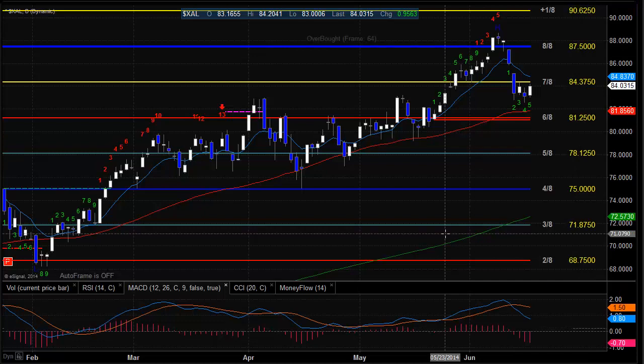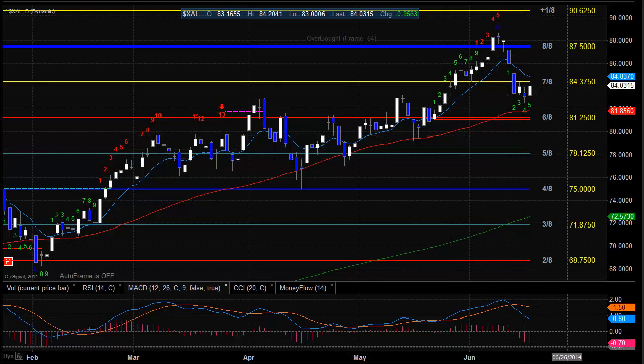Here's a look at the XAL, the airline index. You can see it was strong today but really didn't do too much to change the trend. They really need to get a close back above the 10 EMA to reverse this, get back up to the 8-8 level, and then perhaps finish this seeker exhaustion that's in play right now.